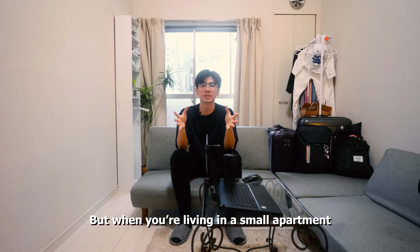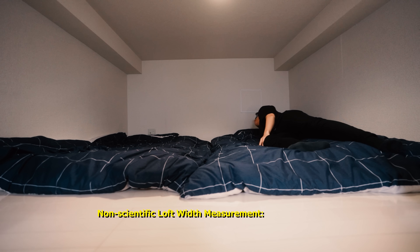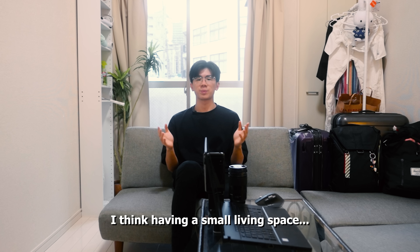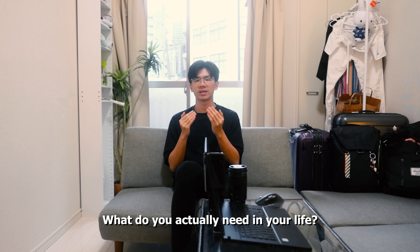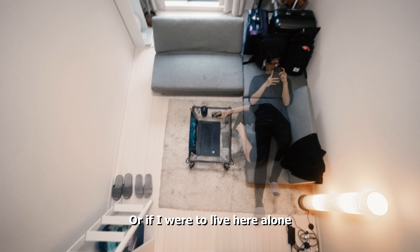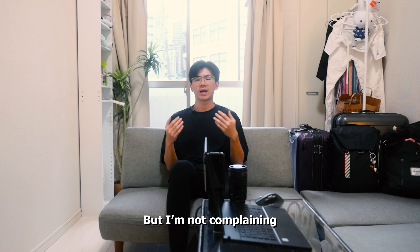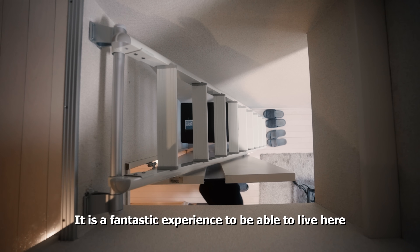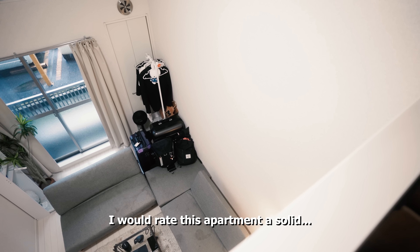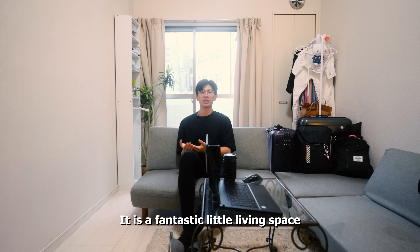But when you're living in such a small apartment, you need all the space you can get. I think overall having such a small living space makes you think about what you actually need in your life. I think I would be completely satisfied if I were to live here in the long term, or if I were to live here alone, with definitely a few minor tweaks. But I'm not complaining. It is a fantastic experience to be able to live here for the past couple of days. I would rate this apartment a solid 8.5 out of 10, and ultimately I think it is a fantastic little living space.